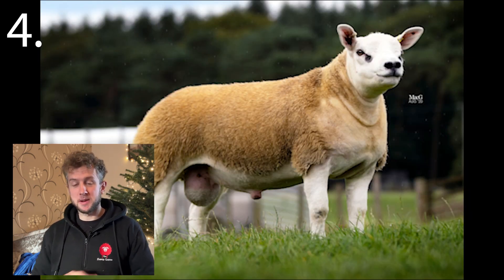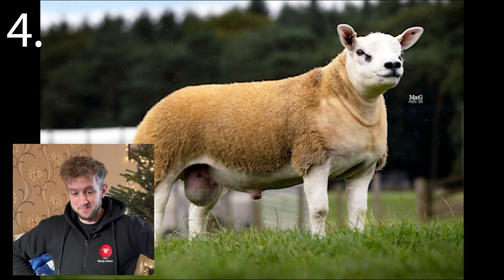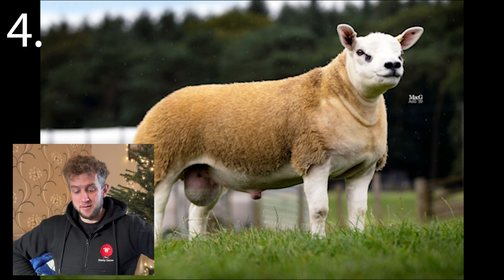Number four. The breed of the most expensive ram ever sold in the UK. And number five — I nearly said the name of it there.